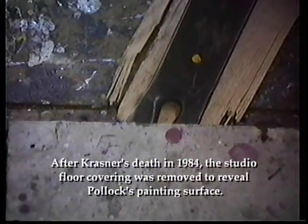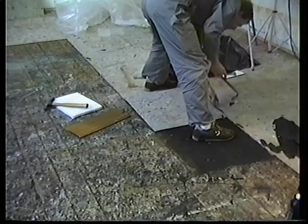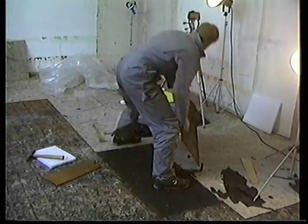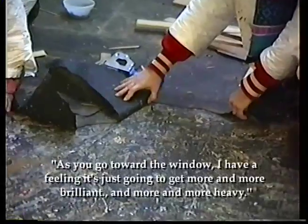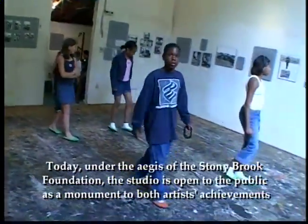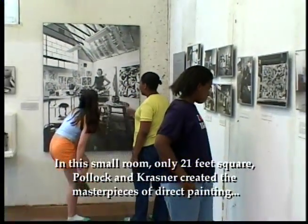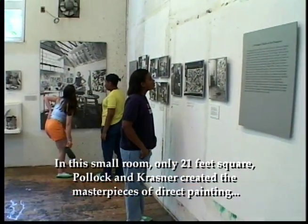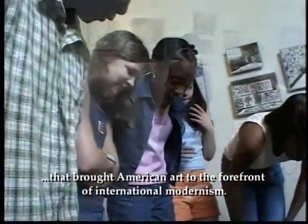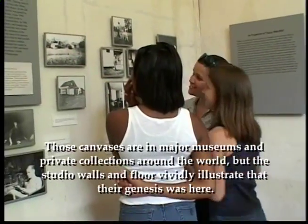After Krasner's death in 1984, the studio floor covering was removed to reveal Pollock's painting surface. As you go towards the window, I have a feeling it's just going to get more and more brilliant, and more and more heavy. Today, under the aegis of the Stony Brook Foundation, the studio is open to the public as a monument to both artists' achievements. In this small room, only 21 feet square, Pollock and Krasner created the masterpieces of direct painting that brought American art to the forefront of international modernism. Those canvases are in major museums and private collections around the world, but the studio walls and floor vividly illustrate that their genesis was here.